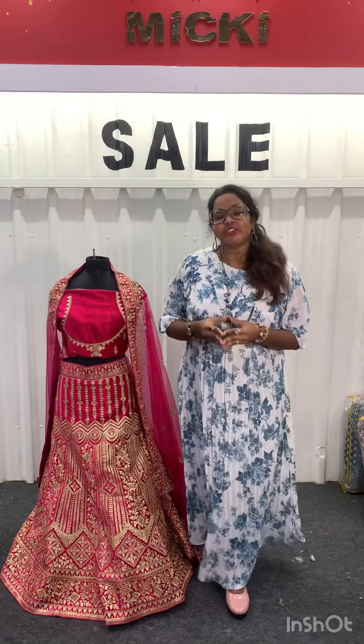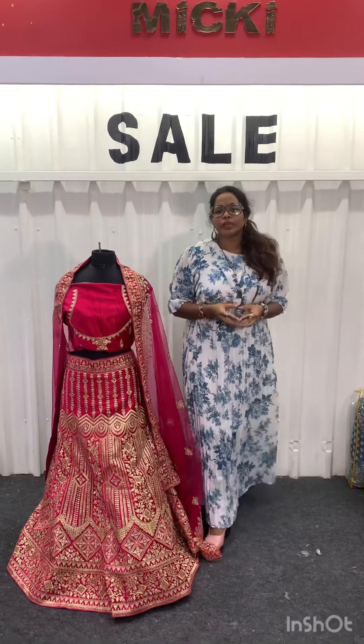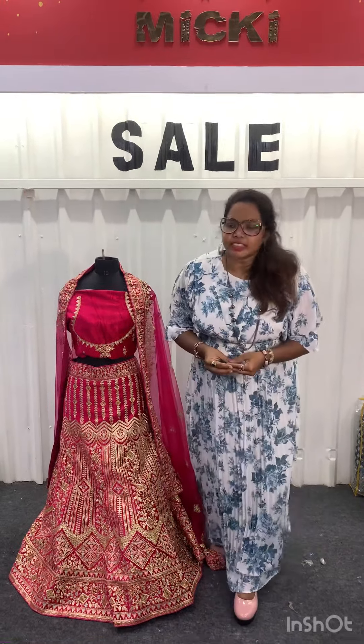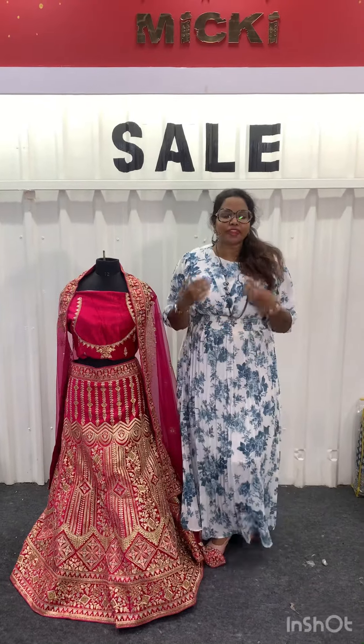Welcome to Mickey Fashions. Here at Mickey Fashions, we have Bridal lehengas available. In the market, Bridal lehengas are sold for $10,000, but here at Mickey Fashions, Bridal lehengas are just $2,500.